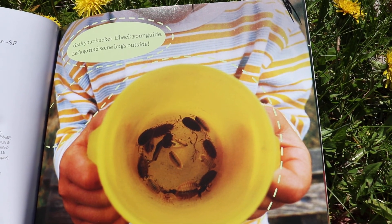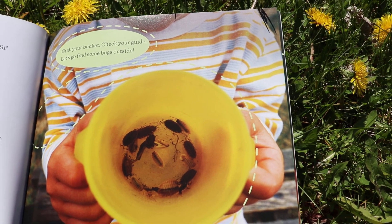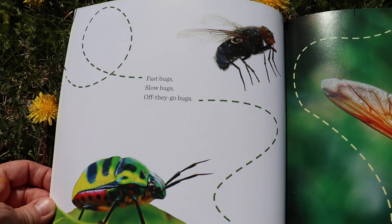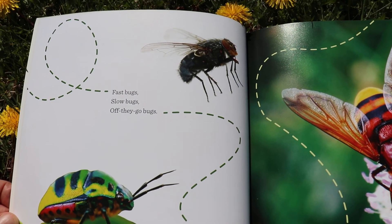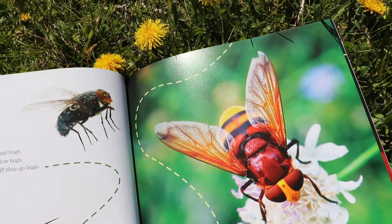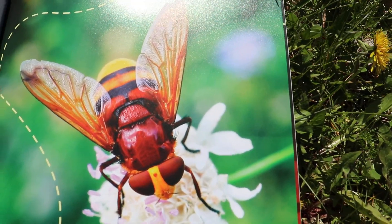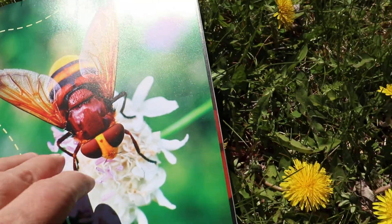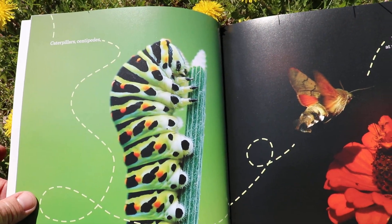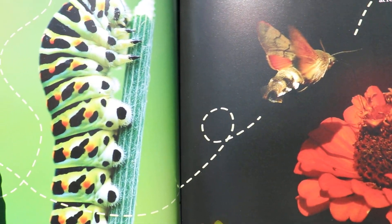Grab your bucket. Check your guide. Let's go find some bugs outside. Fast bugs, slow bugs, off they go bugs. Hop bugs, fly bugs, way up high bugs. Caterpillar, centipedes. Moths that fly at record speeds — whoosh!